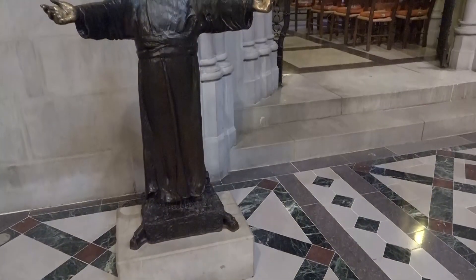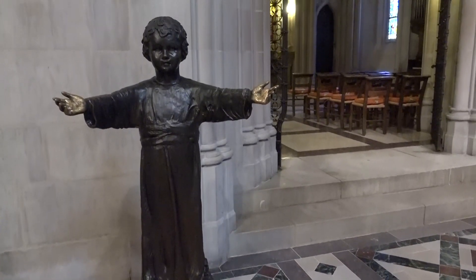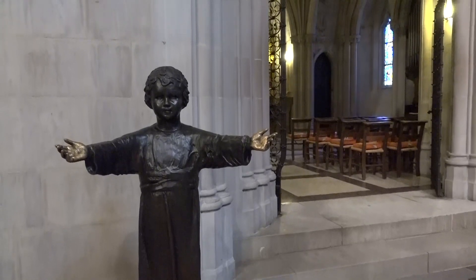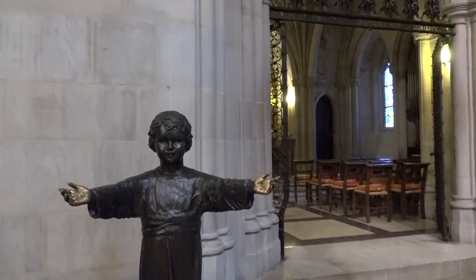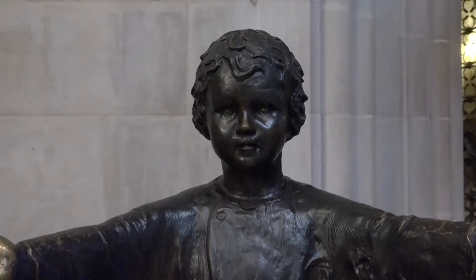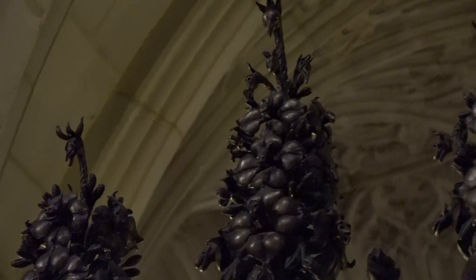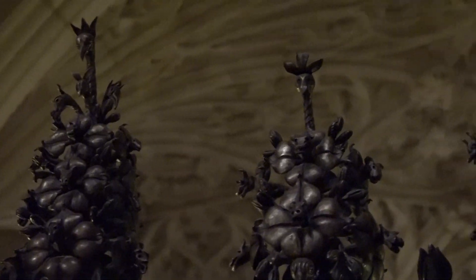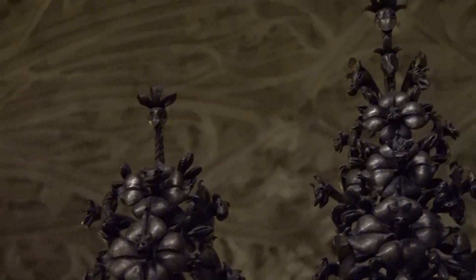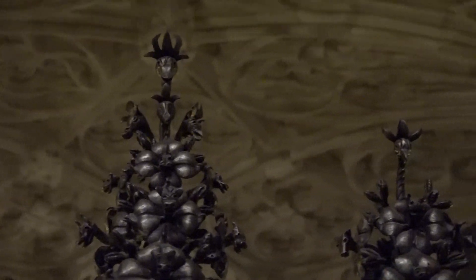The theme of the chapel unfolds near its entrance, where a bronze statue of a boy, his arms flung wide in welcome, greets all who enter. The sculpture entitled The Child Jesus is the work of Mary Aldrich Frazier. Entrance gates by Samuel Yellen signal a playful and imaginative tone with fanciful flowers and the whimsical heads of birds and other animals.